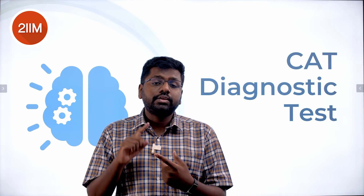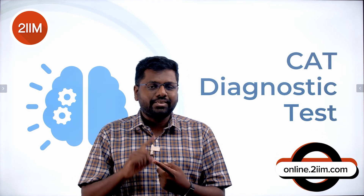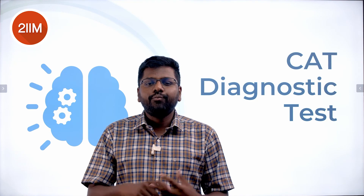One thing to remember — this test is free. You can sign up as a trial user at online.2iim.com and take this test for free, you don't have to pay anything. There is an enormous amount of value you can get by taking this test.